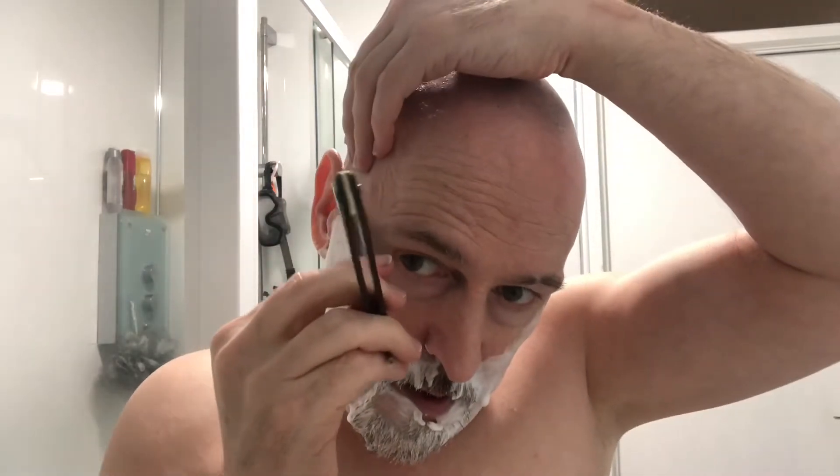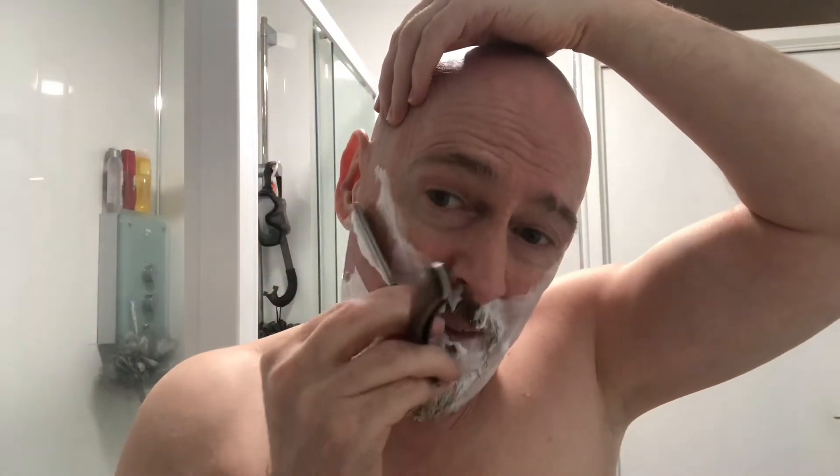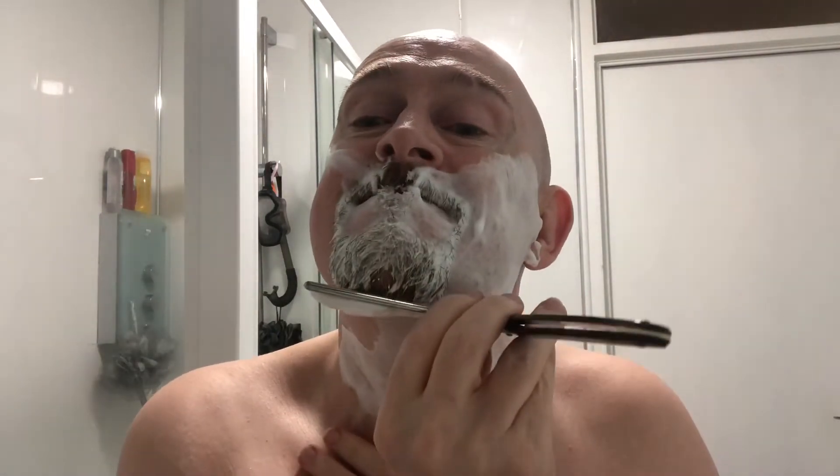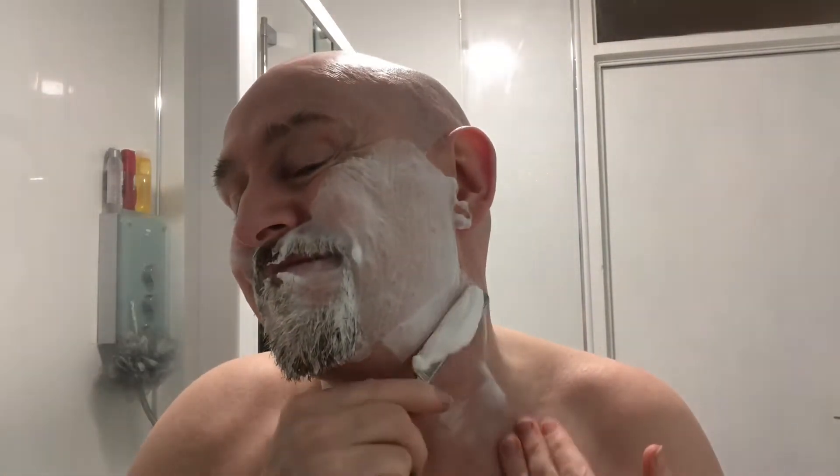I've wanted to try the Barbas for quite some time but wasn't sure I could find it. Then Frank found a link on eBay where we could get it, so we both ordered some the same day. Mine arrived at lunchtime. I've just been chatting to Frank — his isn't here yet. Not that I was teasing him about it, of course.